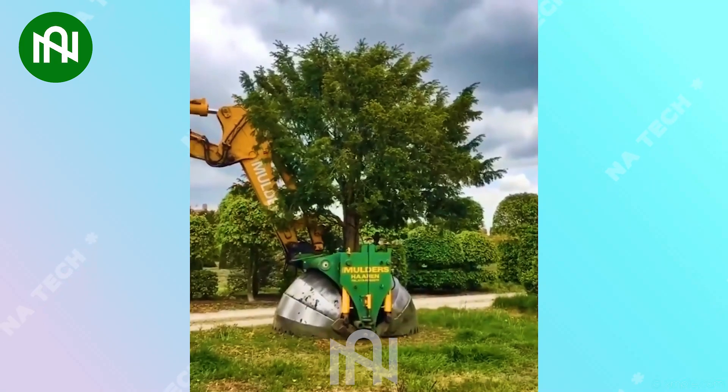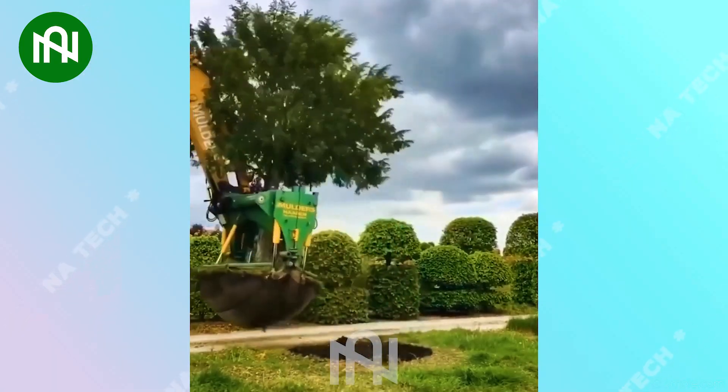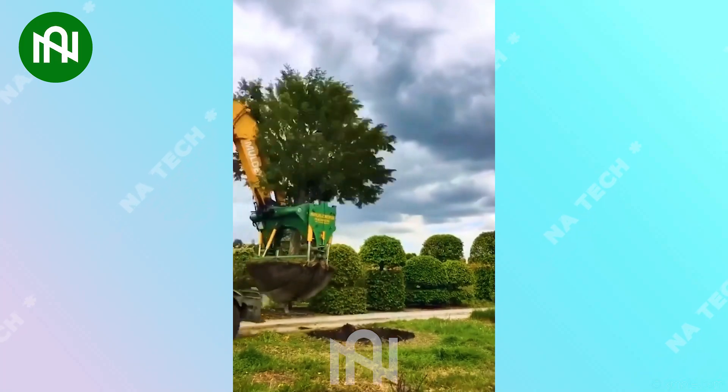This extraordinary machine not only digs with precision, but also transports and plants trees with incredible efficiency. Its dimensions and power make it a standout in the realm of environmental conservation.